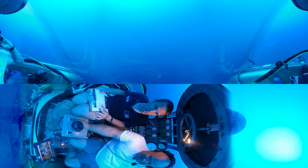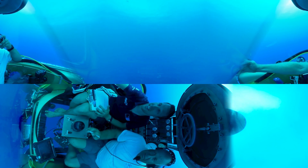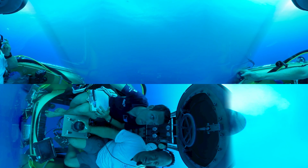Topside, topside, this is Nomad — cleared the top of the wall at 250 feet, continuing our ascent. Topside, topside, this is Nomad — my depth is 50 feet, looking for final clearance for the surface.